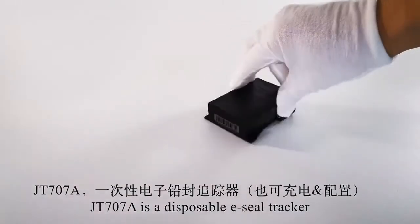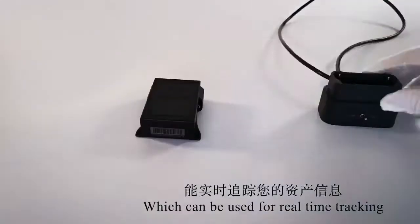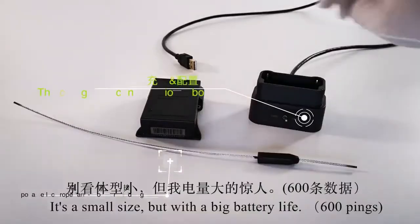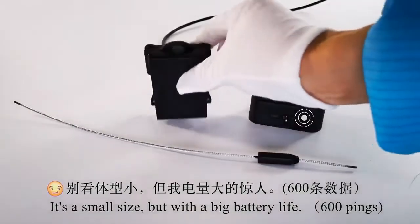JT-707A is a disposable GPS tracker, which can be used for real-time tracking of mobile assets. It's a small size, but with a big battery life.